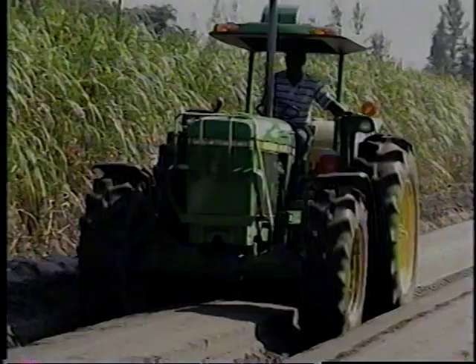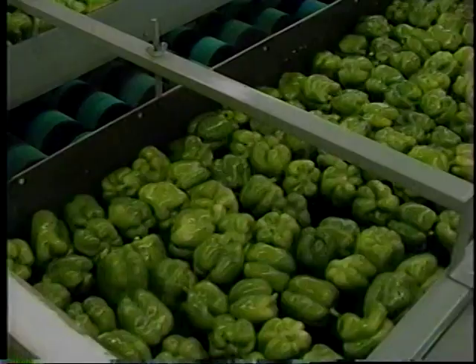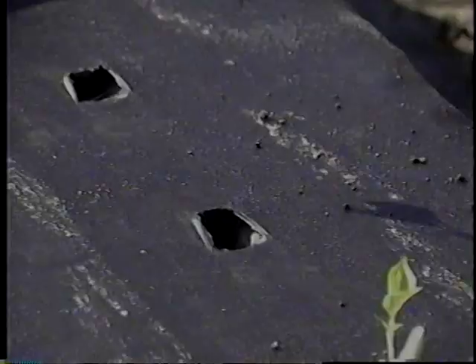Producing a successful harvest requires knowledgeable pre-planting preparation. That's why at Du Bois Farms, much thought is given to crop rotation, crop size, and the location of the fields.